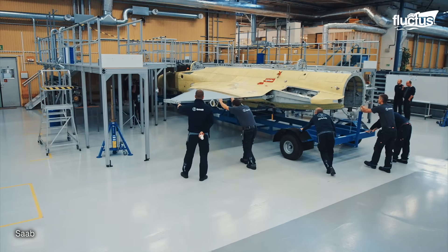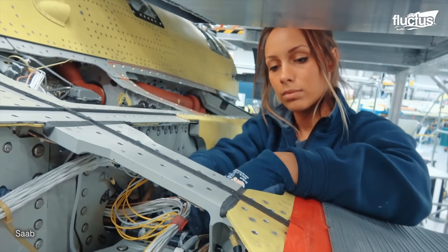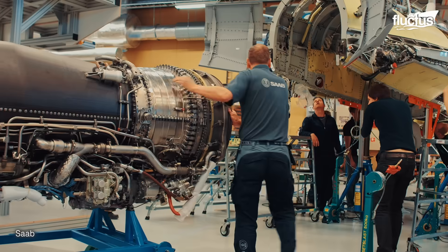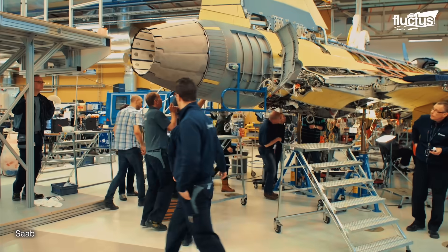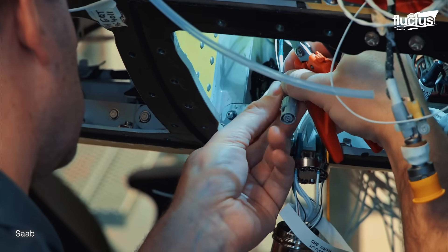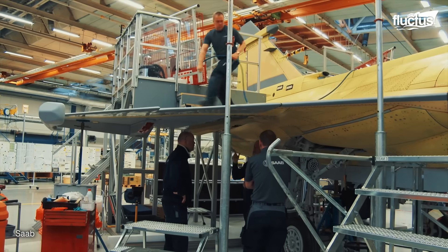Later, the technicians integrate major systems with the aircraft, such as flight controls, navigation, communication, and sensor suites.